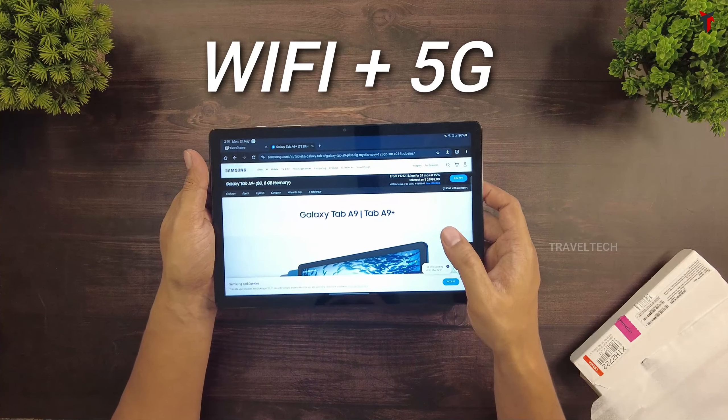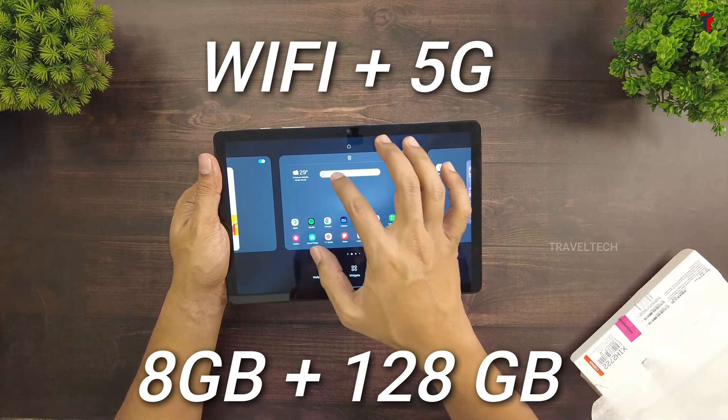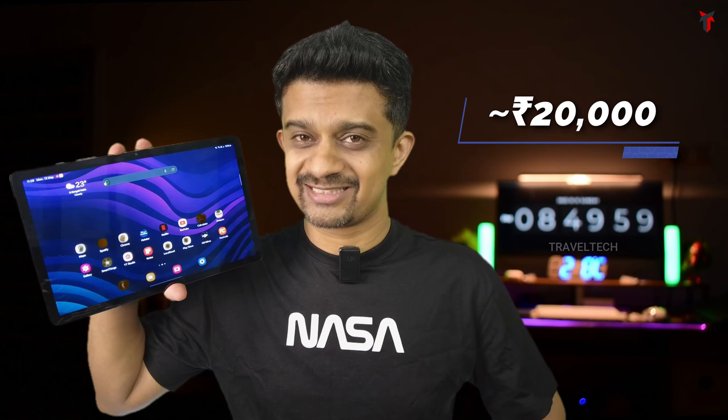The Samsung Galaxy Tab A9 Plus gets Wi-Fi, 5G network, 8GB RAM, and 128GB internal storage — all at a price of 20,000 bucks. Is this worth your money? Let's take a look.